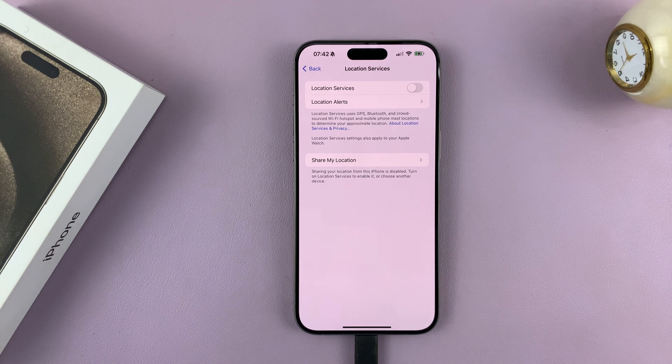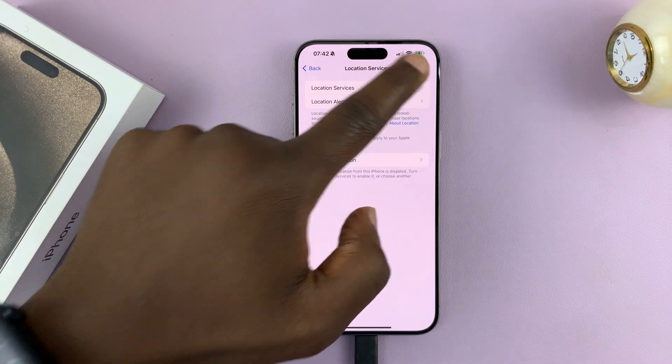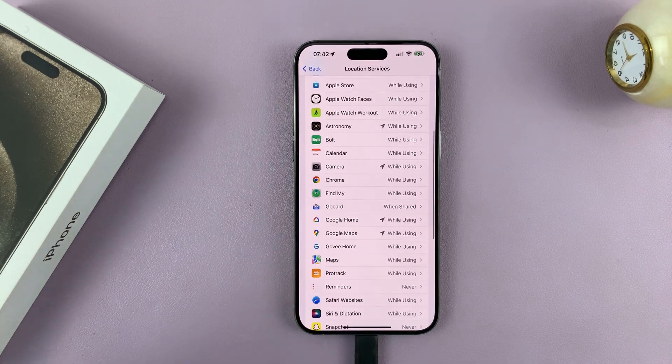Now, is this practical? I don't think so, because some apps literally need your location to work — apps like Uber, apps like Google Maps, like Bolt. Most of these apps require your location to know exactly where you are so that they can work properly. So I would leave that on, and then go ahead and disable location for specific apps that I don't need accessing my location.